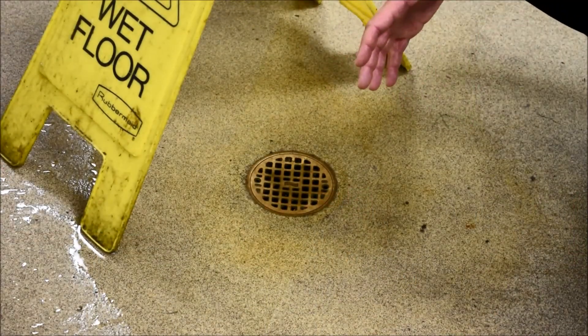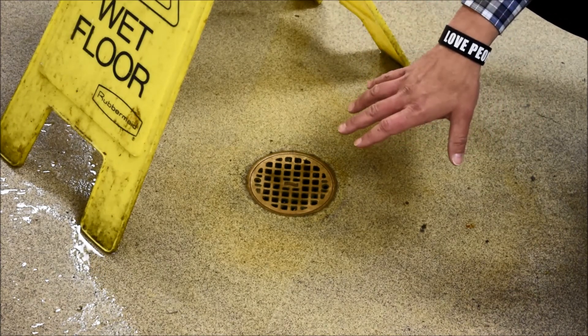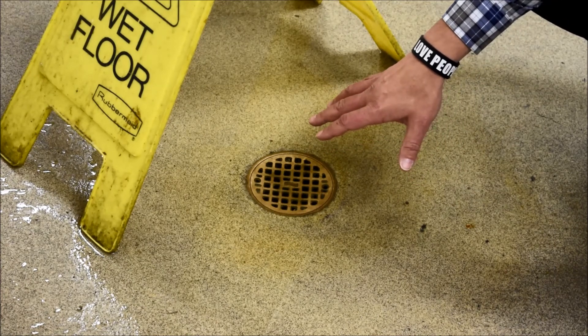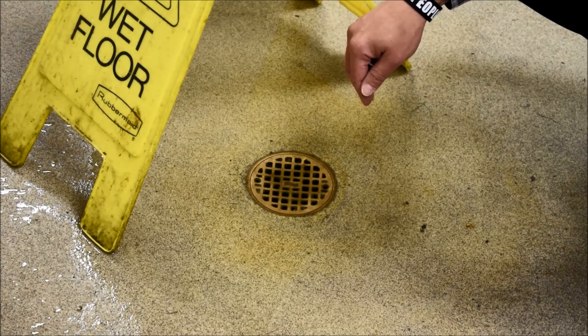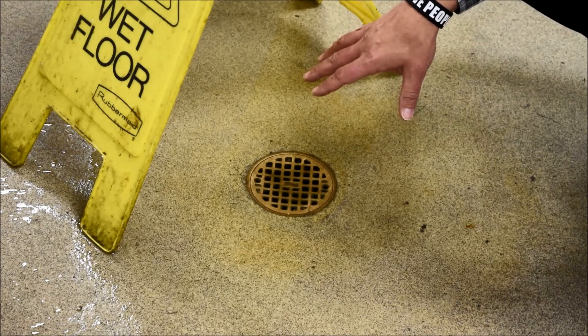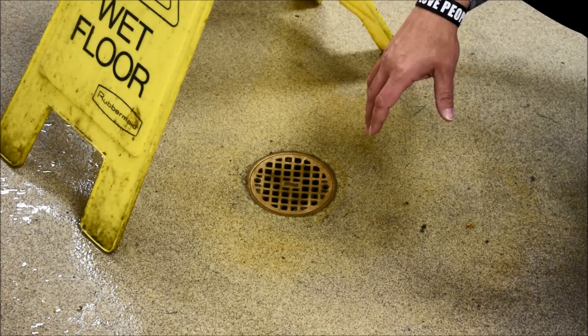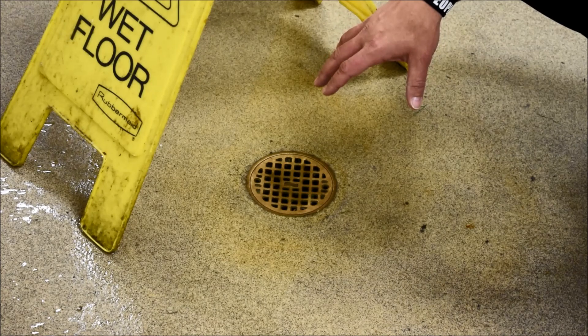Another safety issue we have back here in the kitchen: we've got a lot of equipment that has to drain water out throughout the day during operations. As we start to do so, we get standing water — creating a safety issue for the team. This comes from collapsed lines that are underneath the concrete, and it's basically virtually impossible to get to without busting out all the concrete to get those repaired. Another safety issue we deal with on a day-to-day basis back here in the kitchen.